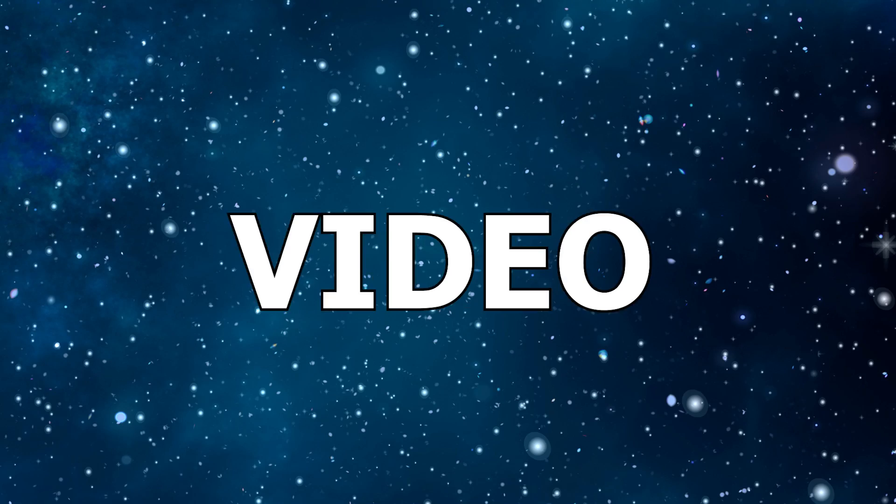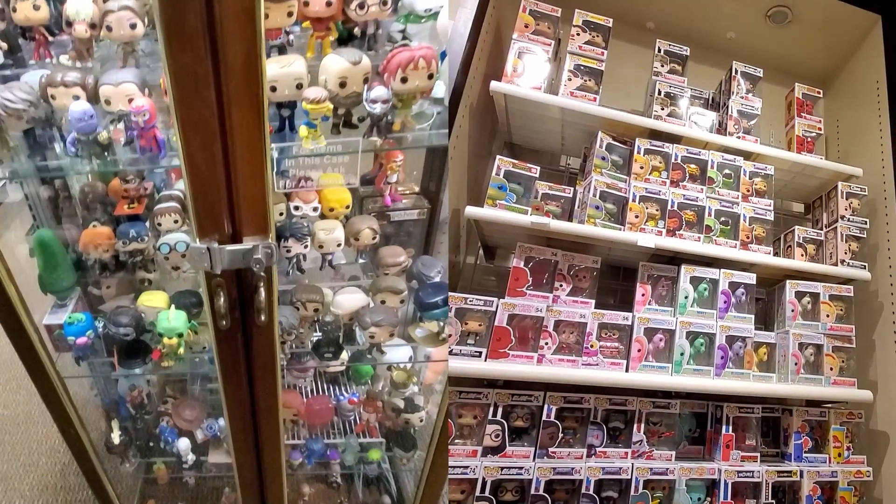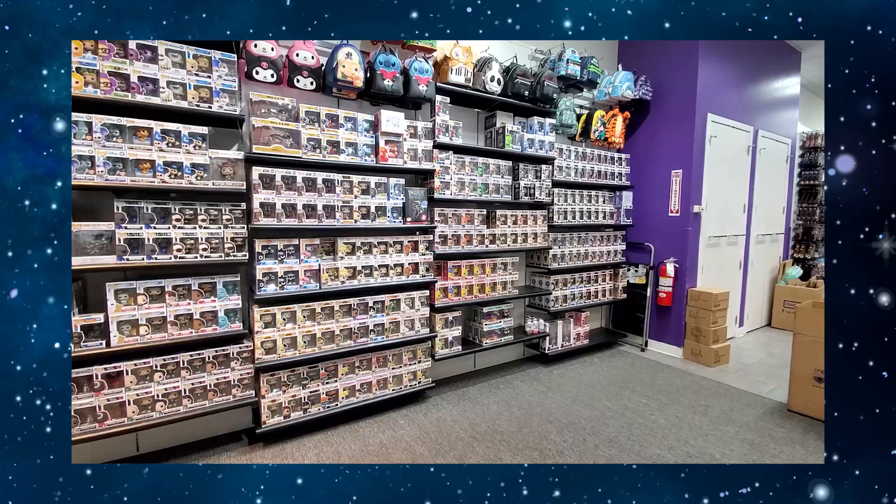What's going on guys? In this video, we go to a bunch of awesome Funko Pop stores in Seattle. We also go to a massive mall that had just so many Funko Pop stores in it. And we found some really cool grails at some of those stores and some other awesome pieces.